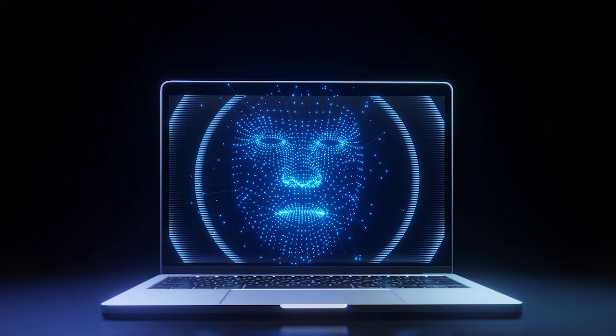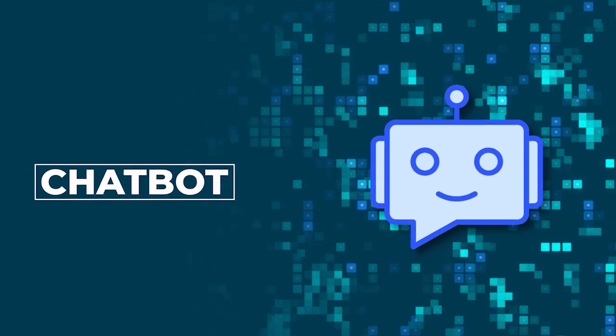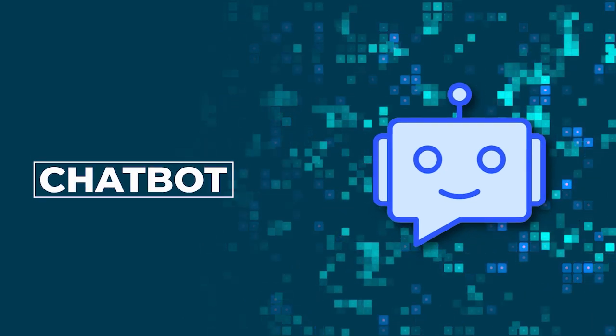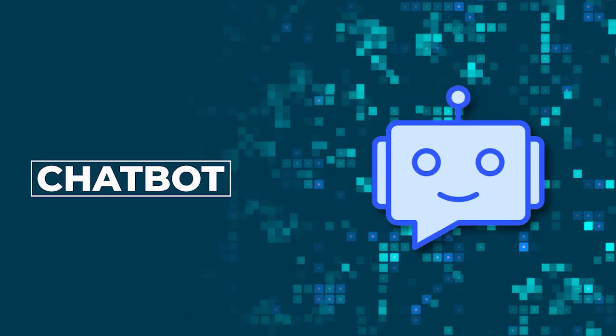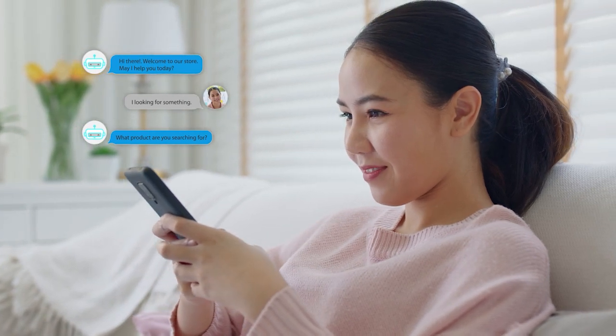Additionally, the chatbot apps can segment customers, collect customer data, and provide insights about customers in the form of a report. Chatbots are dramatically reshaping the customer service experience. They can understand the context and meaning of words, ask questions to create intent, and help resolve customer problems.